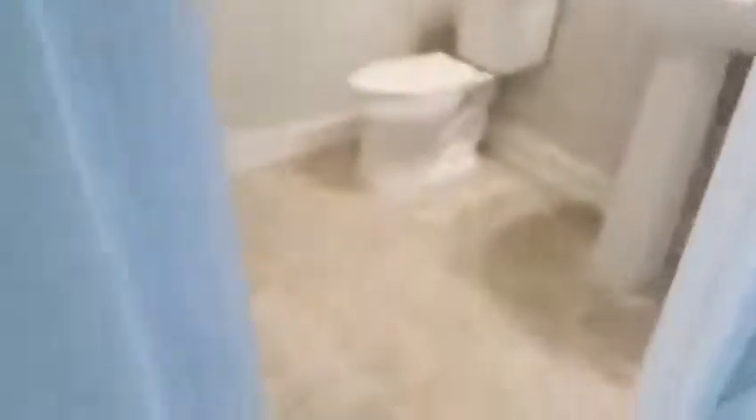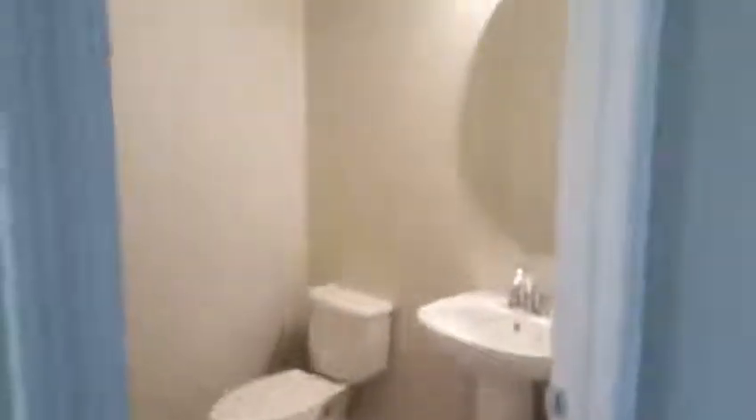So you see it's tile throughout on the first floor. This is your half bath. It's your two-car garage. And here's your laundry room.